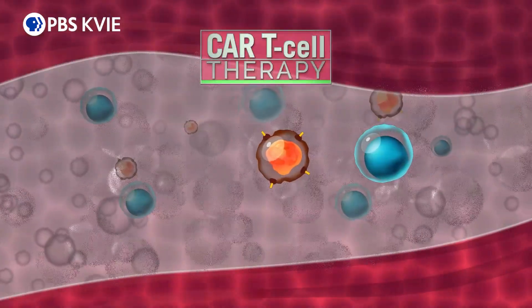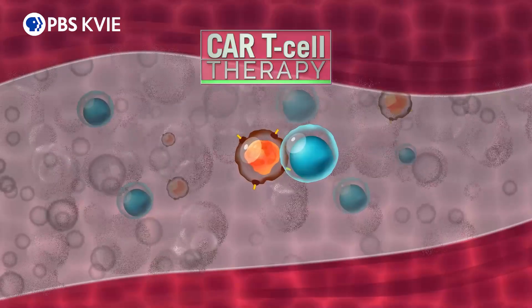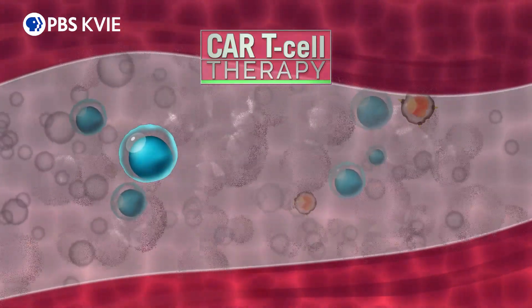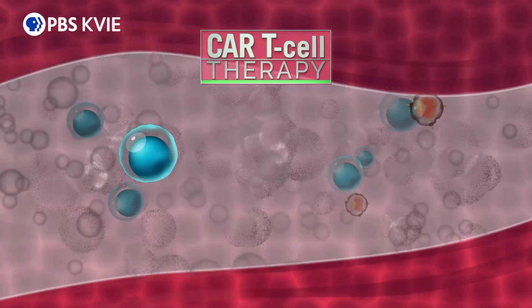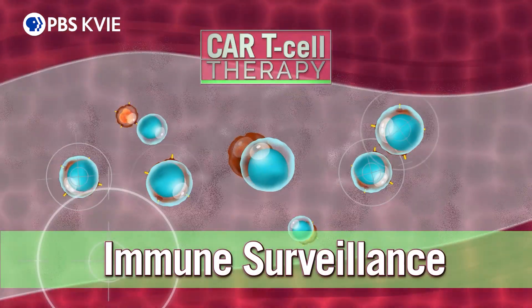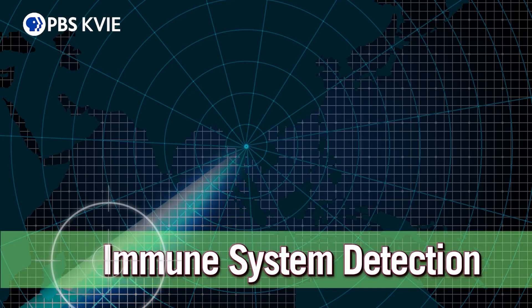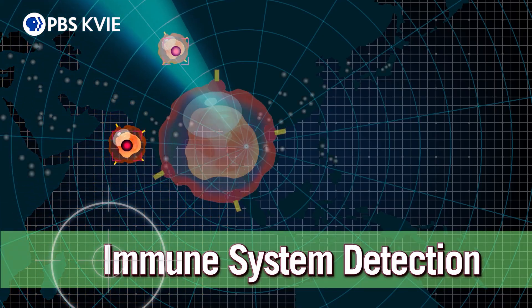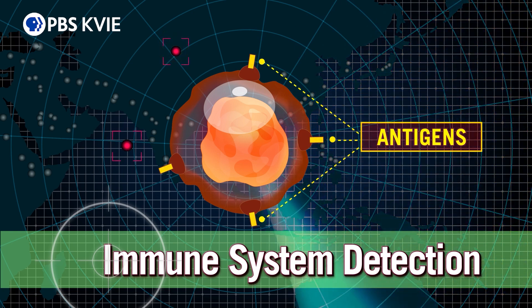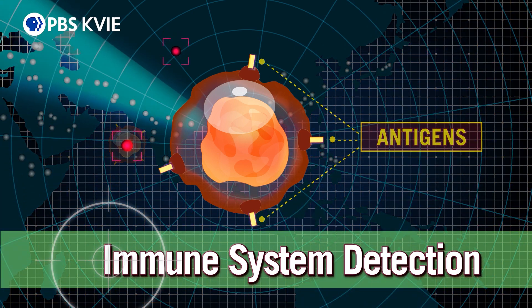To understand how this revolutionary therapy works, we need to start with T-cells, or white blood cells, that patrol our bodies for signs of disease. The T-cells in our body are the cancer-fighting white blood cells — they're removing cancer from our body all our lives. It's called immune surveillance. The immune system detects cancer cells in the body by looking for proteins, known as antigens, on their surfaces that are not found on normal, non-cancerous cells.